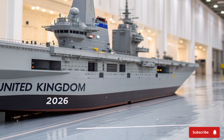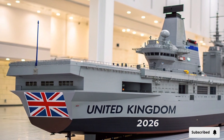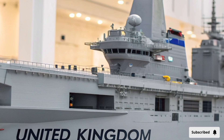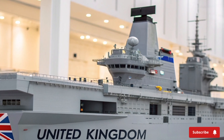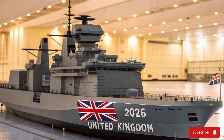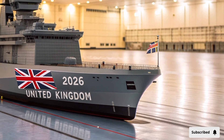The interior of HMS Queen Elizabeth is nothing short of futuristic. With accommodation for over 1,600 personnel, the ship feels like a small floating city — from modern living quarters and gyms to medical bays and command rooms, every corner has been optimized for long-term deployments. The vast flight deck, the size of three football fields, can handle up to 40 aircraft, primarily the stealthy F-35B Lightning II jets. Her hangars are automated with advanced lifts capable of transporting jets and helicopters in under 60 seconds, ensuring quick deployment in battle.